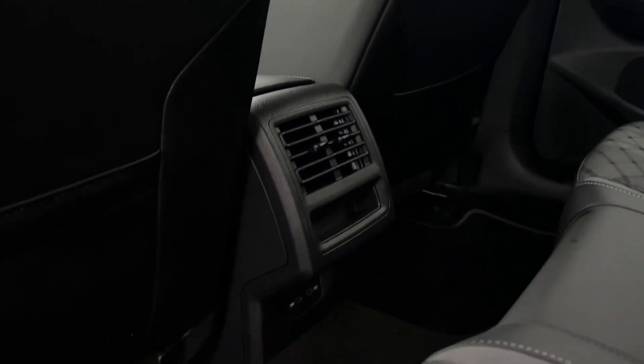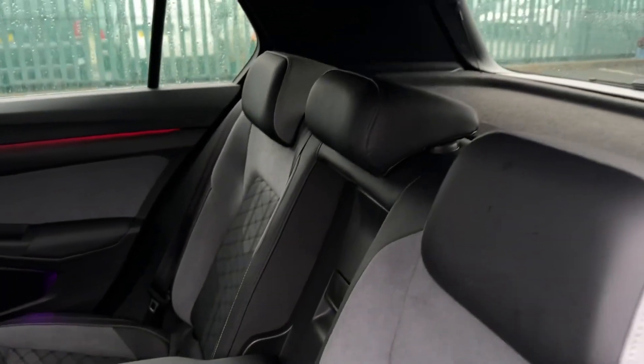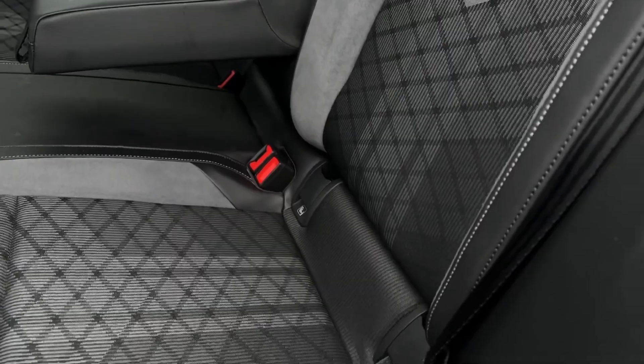Into the rear seating you've got the vent controls and two USB charging ports. It also comes with the fantastic Sardegna cloth and Avalor upholstery, the central armrest and cup holders, as well as isofix mounting points.